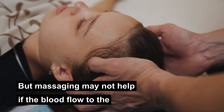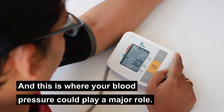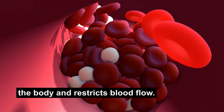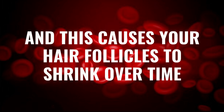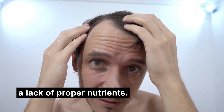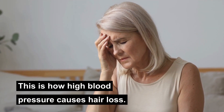But massaging may not help if blood flow to the follicles itself is not enough, and this is where your blood pressure could play a major role. High blood pressure constricts blood vessels throughout the body and resists blood flow. This causes your hair follicles to shrink over time. Some of them may even die out due to a lack of proper nutrients, and this causes hair to fall out. This is how high blood pressure causes hair loss.